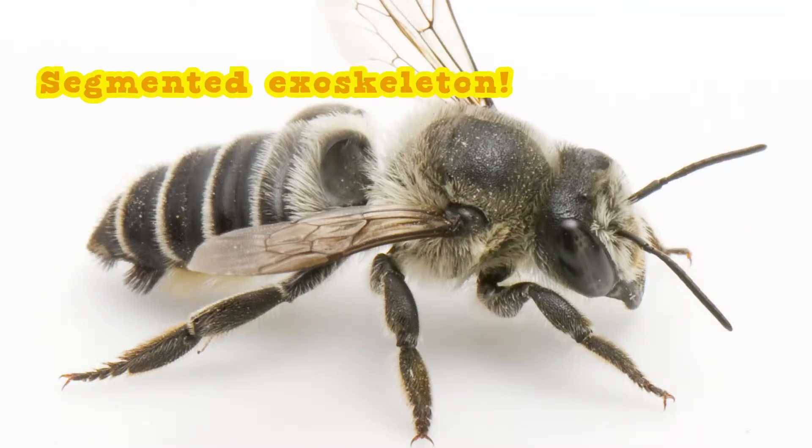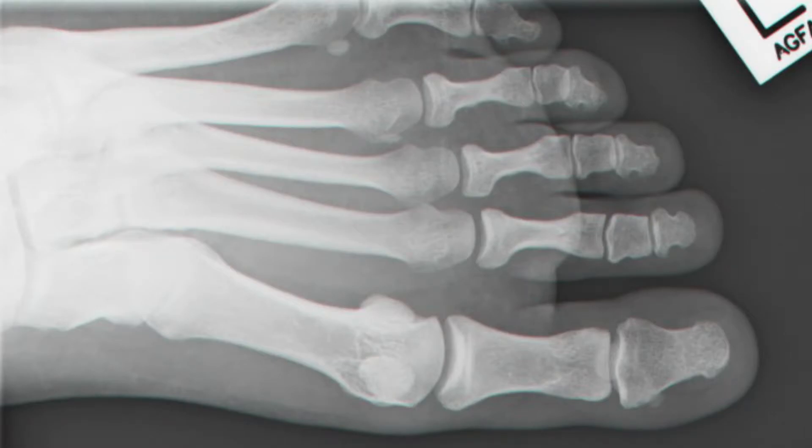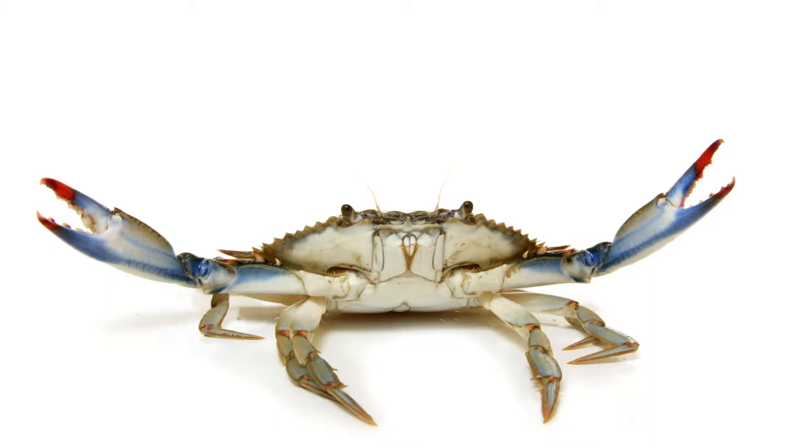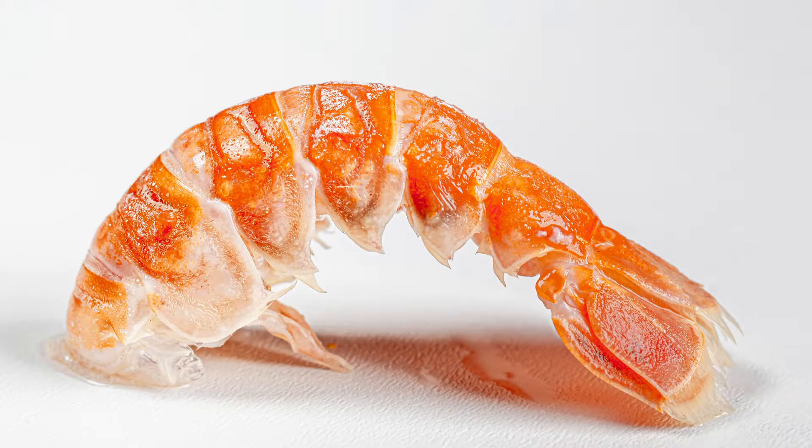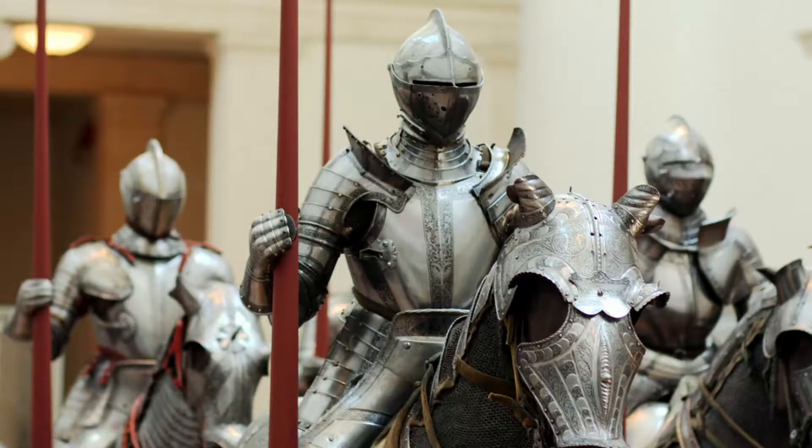No. Because arthropods have, number two, a segmented exoskeleton. Your skeleton — your bones — are inside your body. An arthropod's exoskeleton is sort of a shell on the outside of its body. But if you ever had to peel a shrimp or eat a lobster, what you called its shell, a scientist calls its exoskeleton. Now it's also broken up into segments or sections.